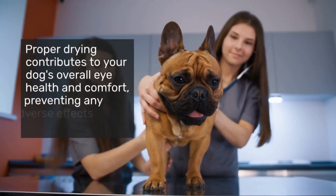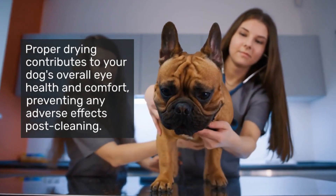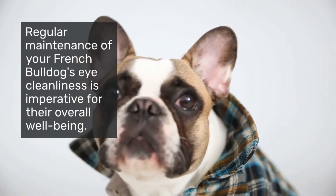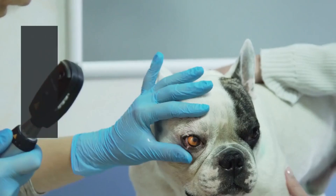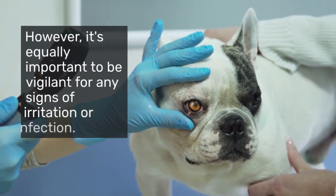Proper drying contributes to your dog's overall eye health and comfort, preventing any adverse effects post-cleaning. Regular maintenance of your French Bulldog's eye cleanliness is imperative for their overall well-being. However, it's equally important to be vigilant for any signs of irritation or infection.